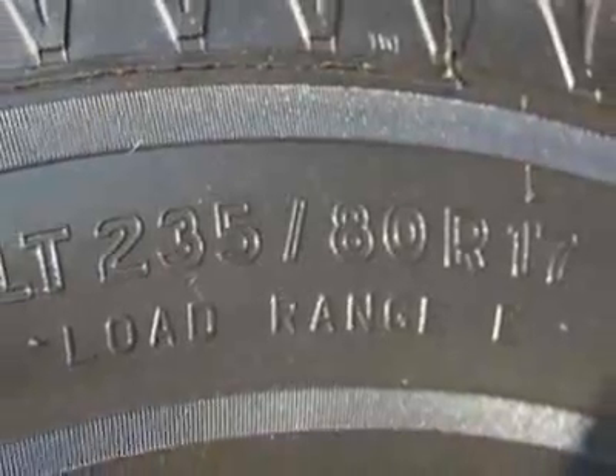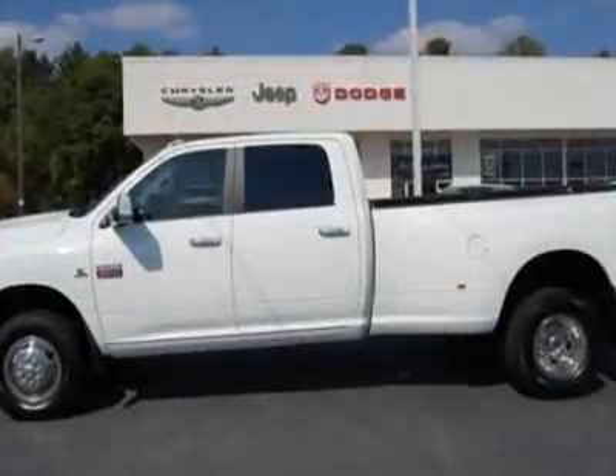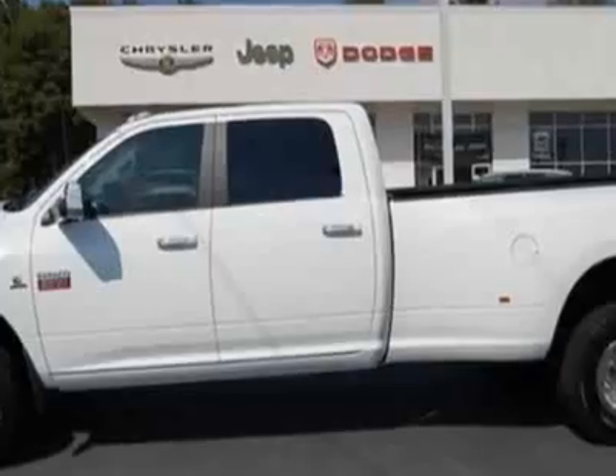This vehicle has a limited warranty. This Ram 3500 boasts a 6.7 liter inline 6 engine, and has an automatic transmission.